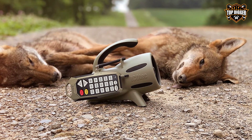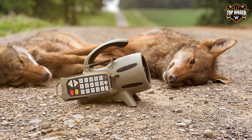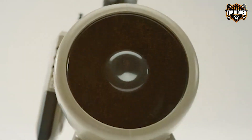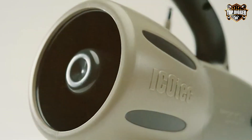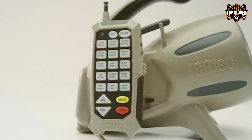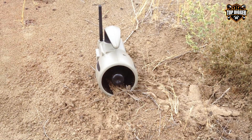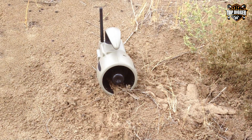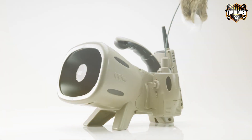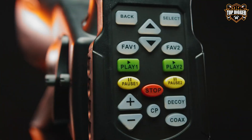Constructed with durability in mind, the Model 300 is built to withstand the harshest outdoor conditions. The weather-resistant design ensures it performs flawlessly in rain or shine. The user-friendly interface makes it a breeze for both beginners and seasoned hunters to navigate the device. Sound clarity is exceptional, thanks to its powerful speaker system — it can easily grab the attention of even the wariest predators. Additionally, the caller comes with a rechargeable battery, saving you money on replacements and reducing environmental impact.